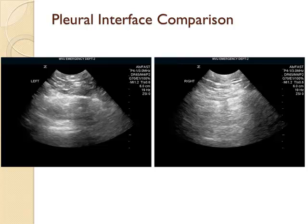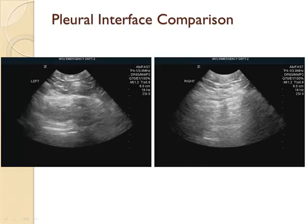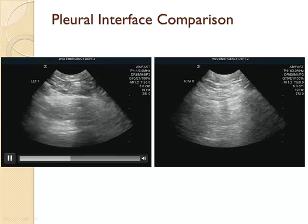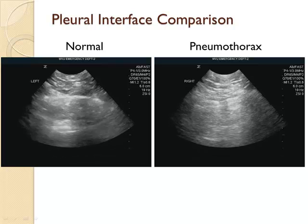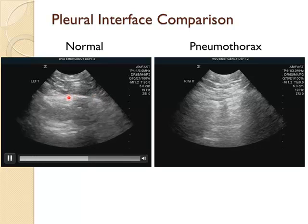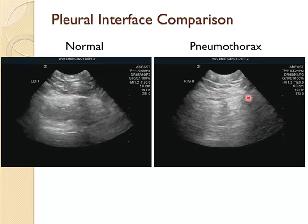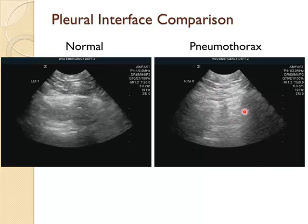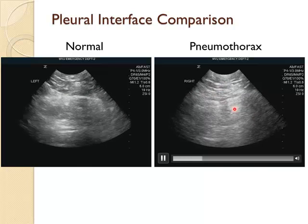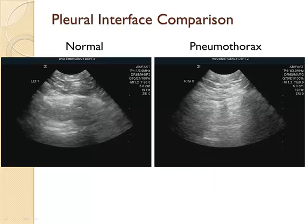Usually for the FAST exam we have a low-frequency transducer in hand. On the normal side you see sliding at the pleural line. On the pneumothorax side, it looks almost like a still image — nothing going on at that line. This tells you yes or no for pneumothorax; it does not tell you the size.